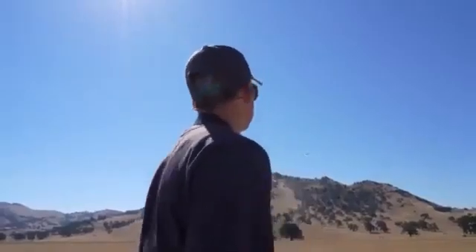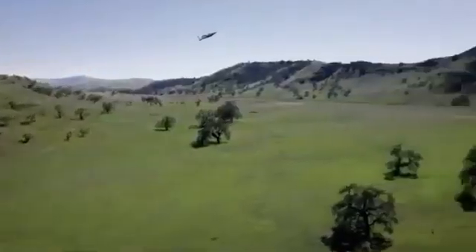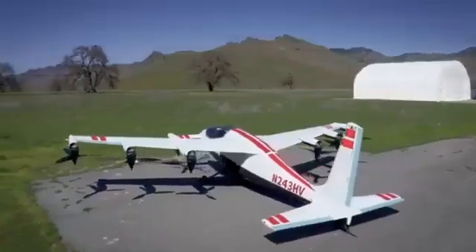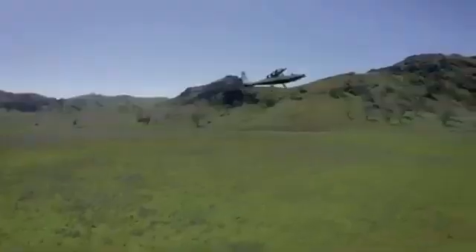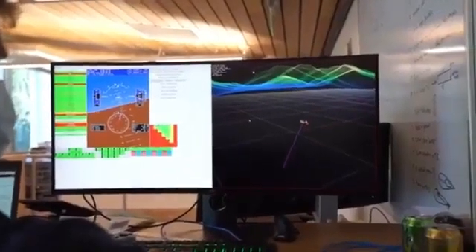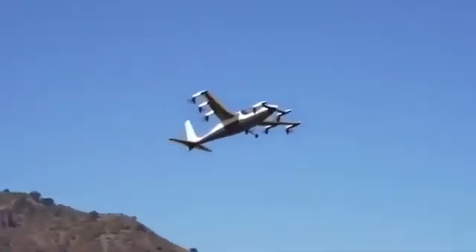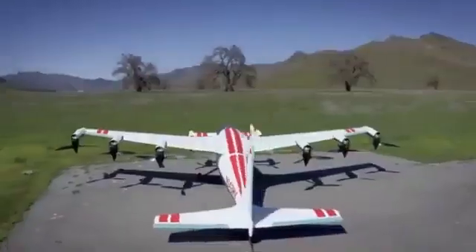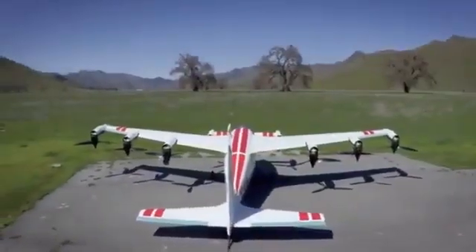Kitty Hawk has equipped the Heaviside with state-of-the-art safety features and autonomous navigation capabilities to enhance reliability and passenger safety. With its combination of sustainability, speed, and flexibility, the Haida Sayo Heaviside is set to revolutionize city commuting by reducing traffic congestion, travel times, and carbon footprints, moving one step closer to a greener, high-speed future for urban mobility.